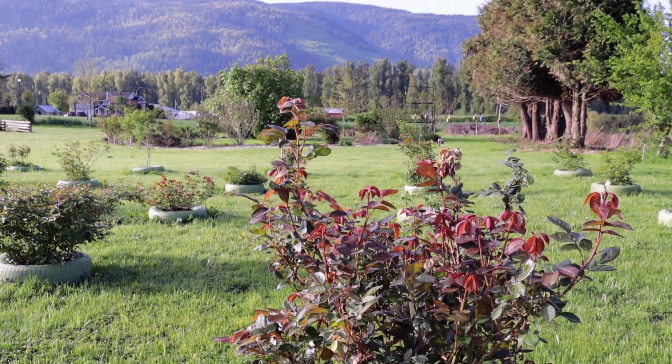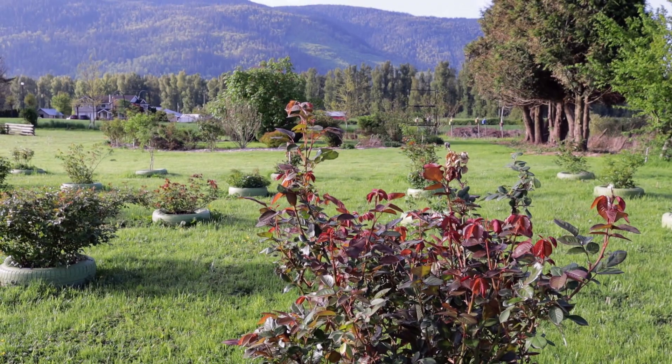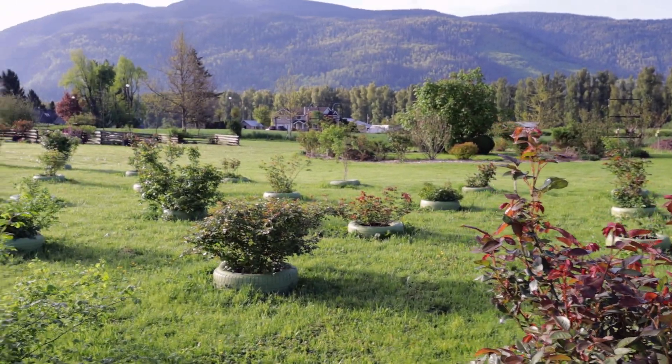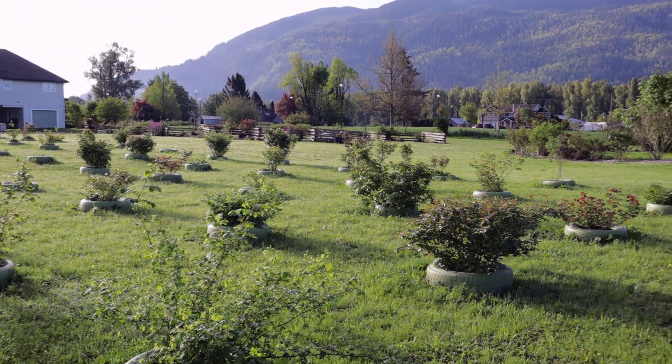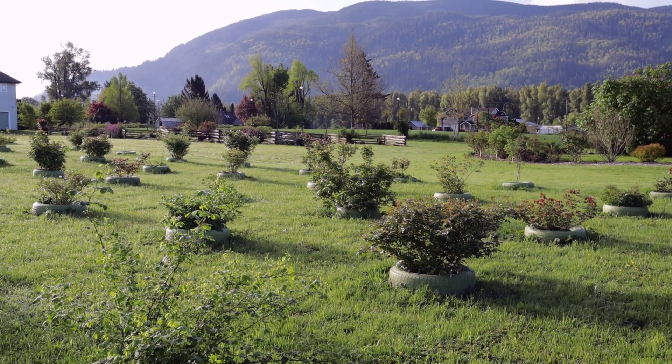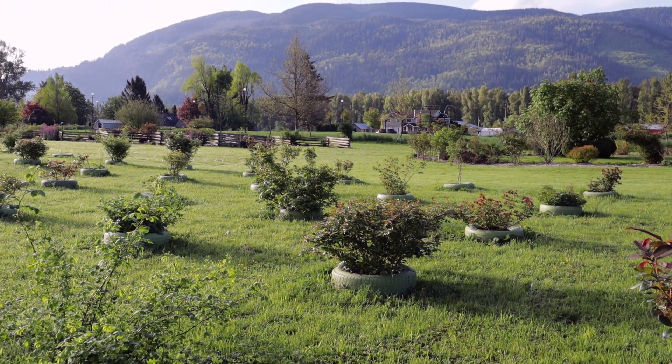Thank you so much for joining me for a tour of the farm in early spring — not too much color to see here. I hope you weren't too distracted by my wobbly camerawork. If you have any questions or comments, please leave those below the video.